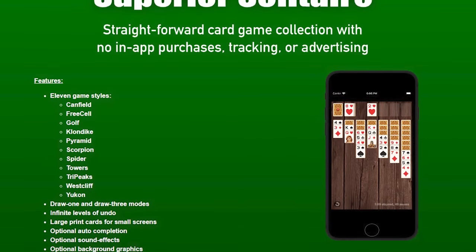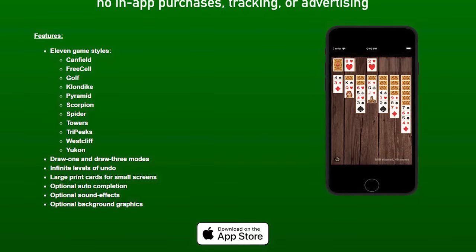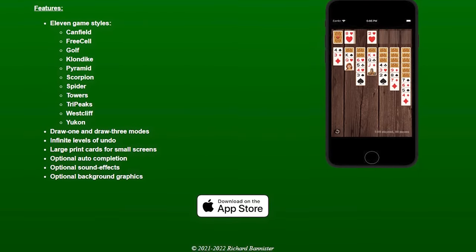This video is brought to you by Superior Solitaire, with 11 game modes and no in-app purchases. Epilepsy warning for flashing lights and colors.